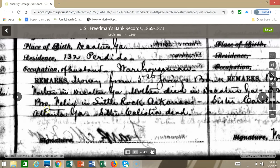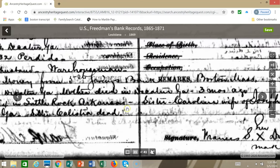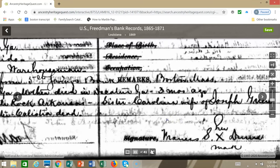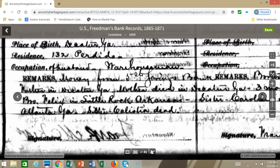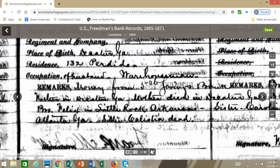Her brother Felix is in Little Rock, Arkansas. Her sister Carolina, wife of Joseph Green, is in Atlanta, Georgia. And her sister Calista is dead. So look at all of that great information that you might find in one of these records.